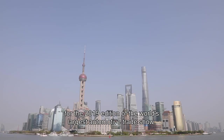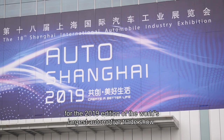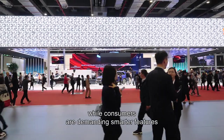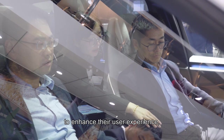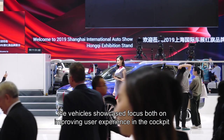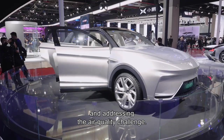Welcome to Shanghai for the 2019 edition of the largest automotive trade show in the world. In a context where the Chinese government is pushing for low to zero emission vehicles, while consumers are demanding smarter features to enhance their user experience, the automotive market is transforming rapidly. As a result, the vehicles showcased focus both on improving user experience in the cockpit and addressing the air quality challenge.